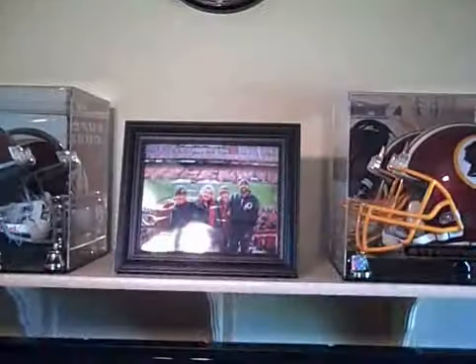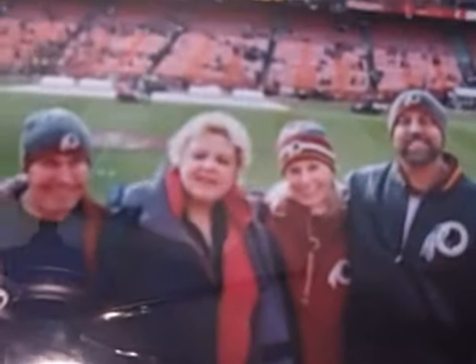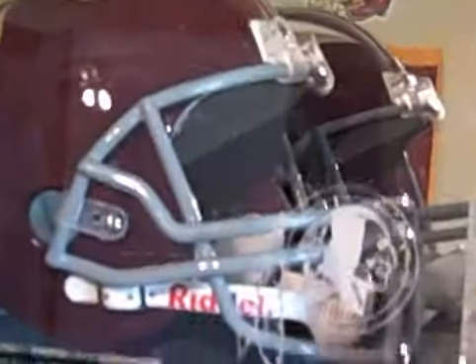I got these up there so you get the view, and there's the TV — that's the Scepter 46-inch. There's the official helmet, and that's the family at the game. There's the clock, and there's the old-style helmet with a Charlie Taylor autograph.